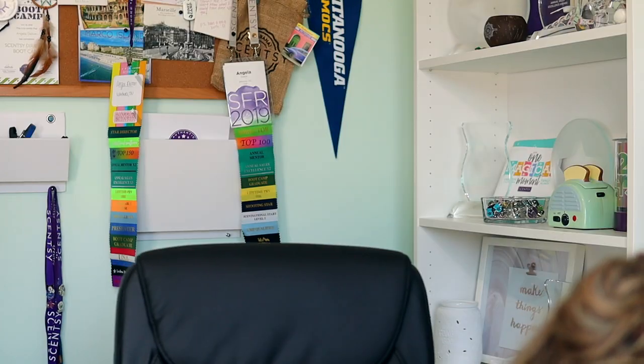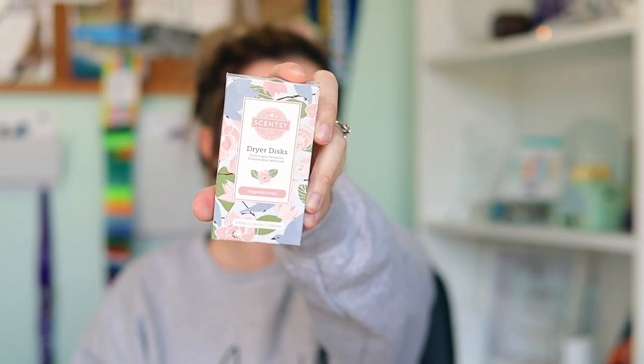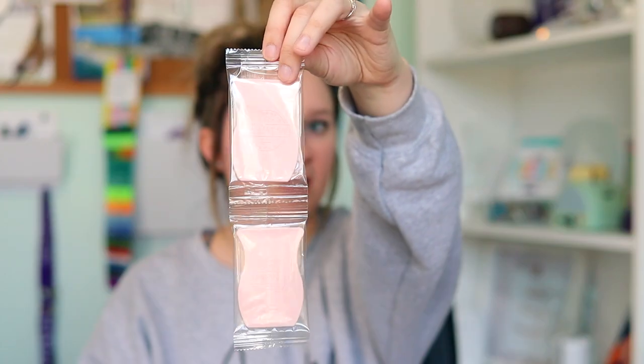We have some pods, and we have some Make a Splash pods. This scent is now available in pods, which is super exciting. And then we have two packs of dryer discs in Magnolia Linen. The dryer discs are the extra scent boost that you put in the actual dryer — it's a little bar, each box comes with two. Whenever you purchase a laundry love bundle, you get two boxes of dryer discs, which means four discs total. Each one lasts for about 15 medium loads.